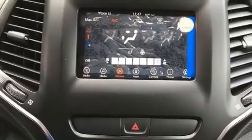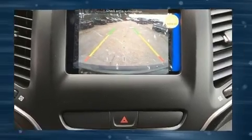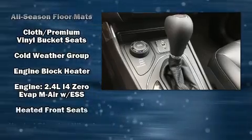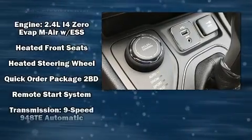Jeep also prioritized safety and security with features such as traction control, brake assist, anti-whiplash front head restraint, a panic alarm, and four-wheel disc brakes with ABS. Comprehensive safety includes row curtain airbags and stability control.